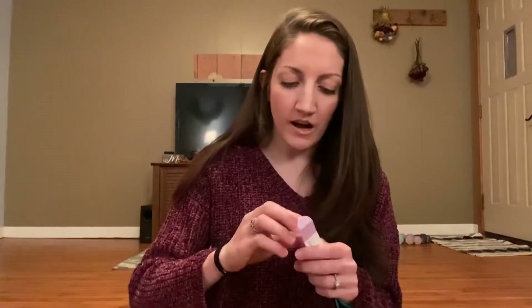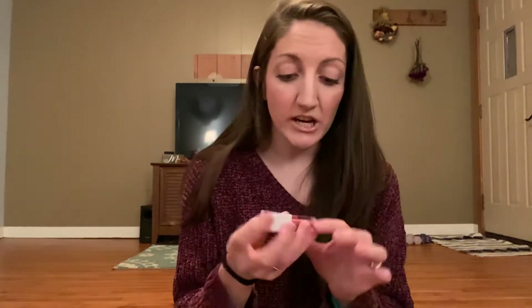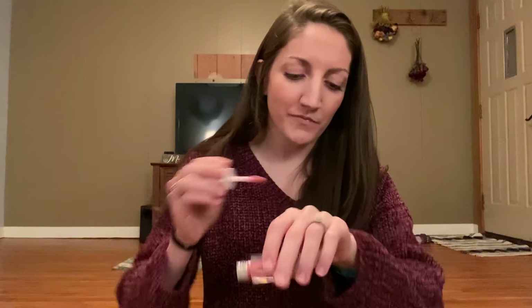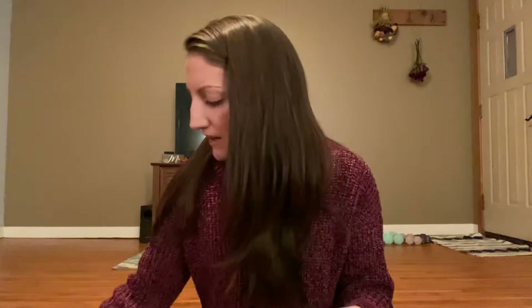In one of my other Ulta hauls I got my very first Ofra lip gloss, and I got another one. This one is cherry mocha, and I think the one I got last time was just called mocha. The other one was more what you'd expect from mocha — more brown-toned — and this one definitely has more pink to it. So love that color, I'm really excited to use that.